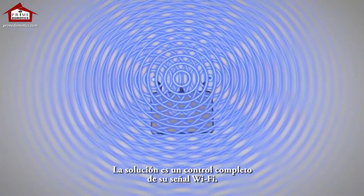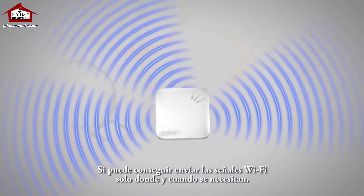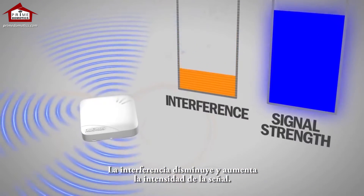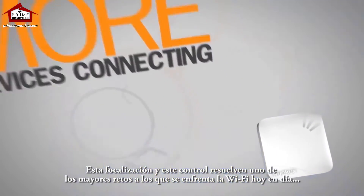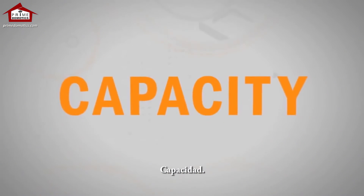Complete control of your Wi-Fi signal is the solution. If you can focus Wi-Fi signals only where and when they're needed, interference decreases and signal strength increases. This means larger coverage areas, faster data rates, and more devices connecting at the same time. This focus and control solves one of the biggest challenges in Wi-Fi today — capacity.